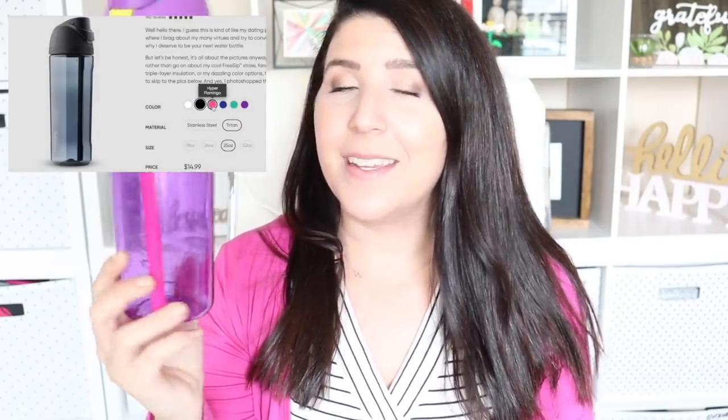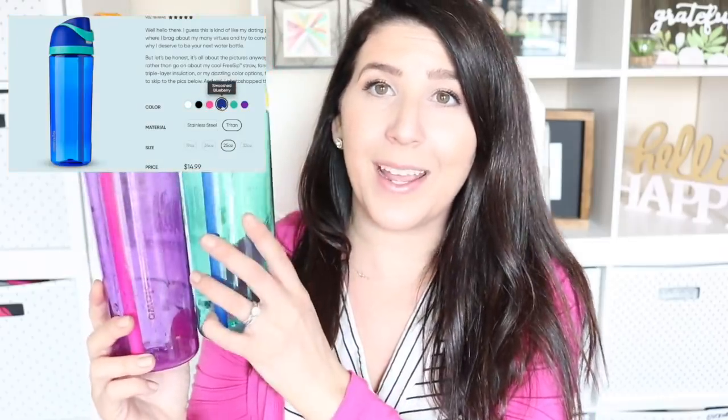One of my kids' favorite things about these bottles is that they can see the beautiful vibrant colored straw from the outside of the cup. They think it is so cool — so do I. They're beautiful and they come in so many different colors. Mine is the 19 ounce, my husband has the 32 ounce — the big insulated one in the marshmallow color. So you have so many different options to choose from.